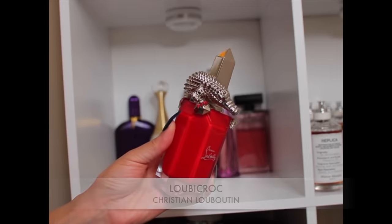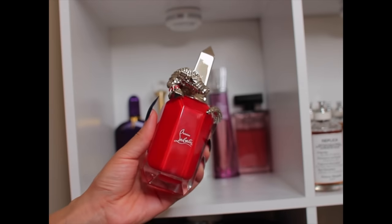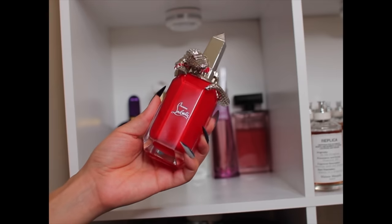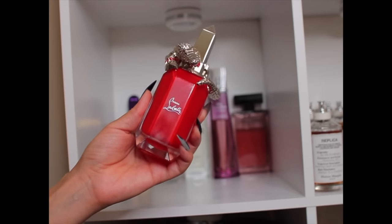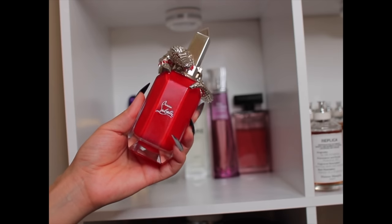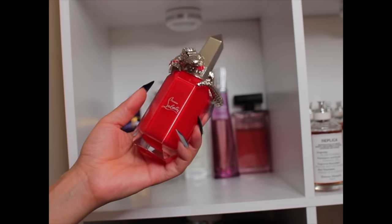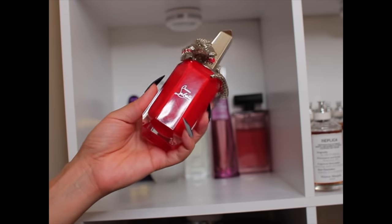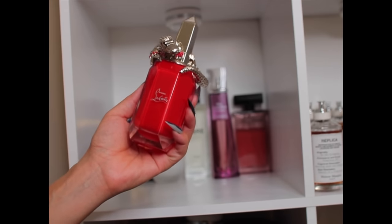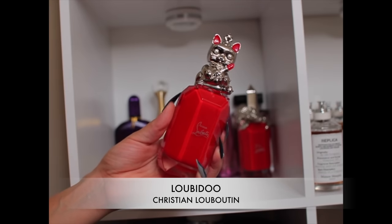This is Loubi Croc by Christian Louboutin — the bottle is just everything. This is one I like to wear in fall and winter, usually on date night. The notes given are myrrh, Chiprè oil, and sandalwood, but I'm sure there's more in there. You have to spray it to see if you like it — it's spicy, deep, and resinous, so it won't be for everybody. I love the Christian Louboutin bottles, they're just my favorites.